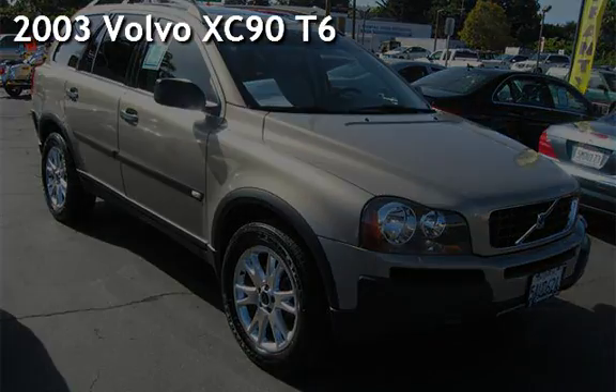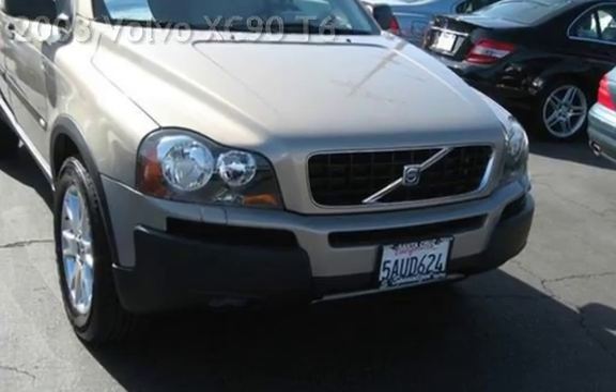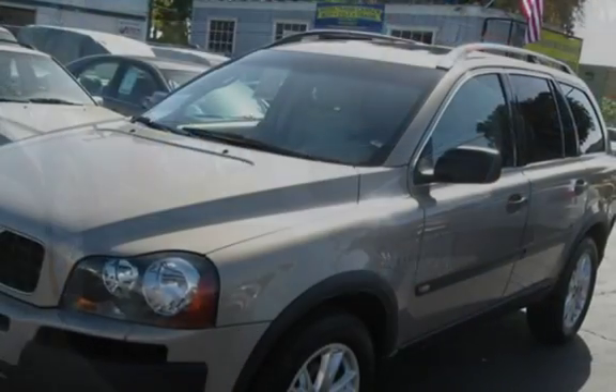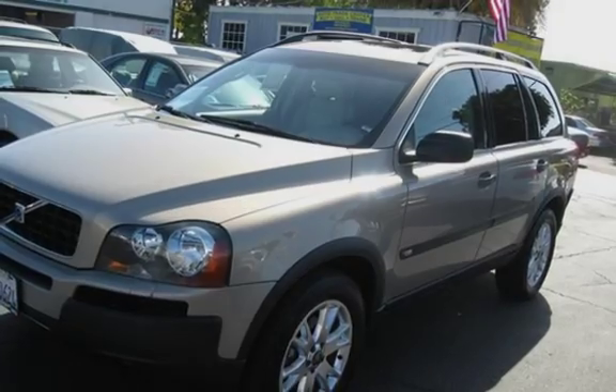Presenting a pre-owned 2003 Volvo XC90. This four-door SUV has a six-cylinder, two-liter i6 engine, with all-wheel drive, and an automatic transmission.